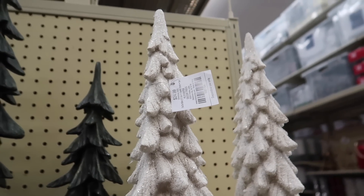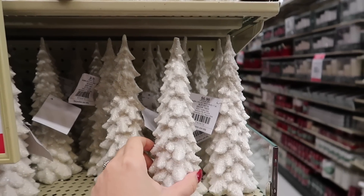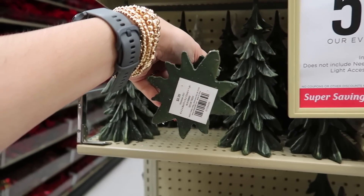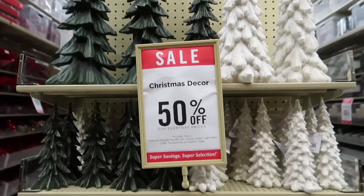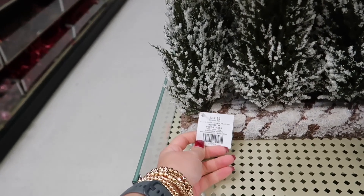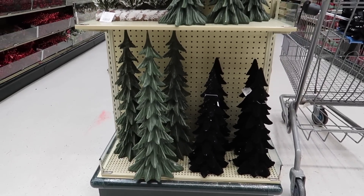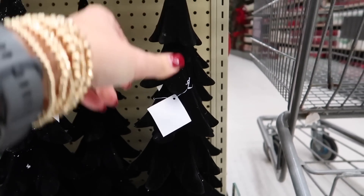Now these Christmas trees are not new to me, but I do have the same complaint — they shed a lot of glitter. Keep that in mind if you want to buy them. One of you once suggested that for those kinds of decorations you can spray them with hairspray and then the glitter won't fall off. That's an amazing idea and it sounds like it would work, though I personally have not tried it. If you have tried it, let me know in the comments below, because if it works I might try it in case I want to buy a glittery decoration this year.